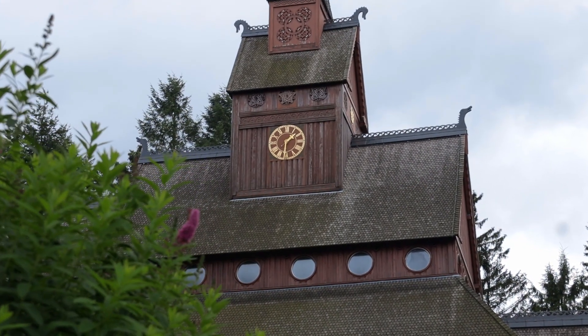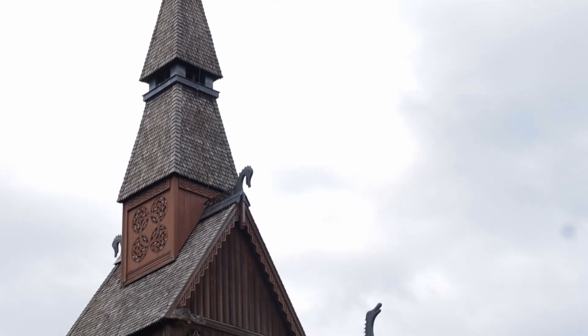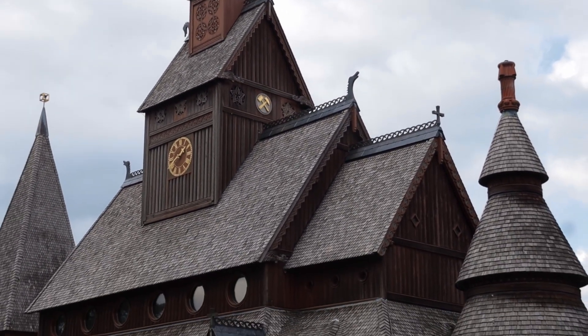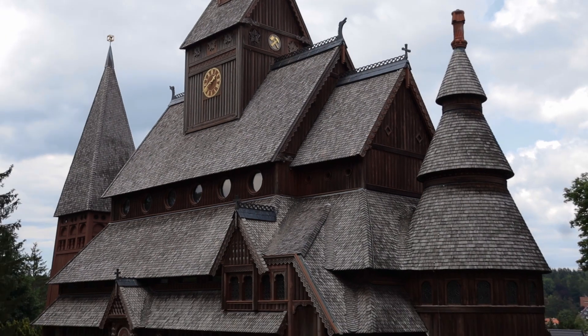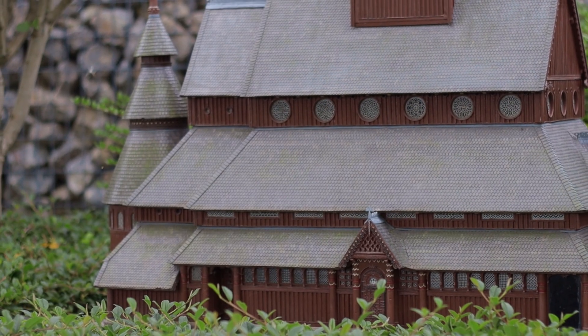Let's begin with something special. This is one of Germany's rare stave churches. Built a little more than 100 years ago, they created an art piece out of wood with Viking symbols, lots of wooden shingles and beautiful inlays.